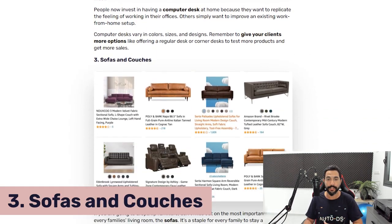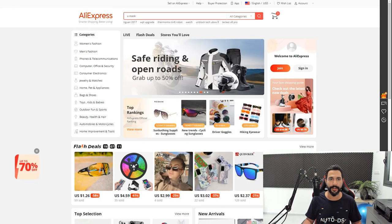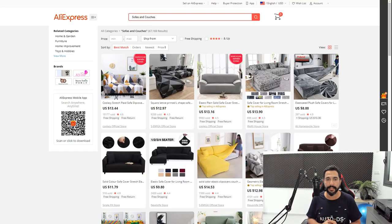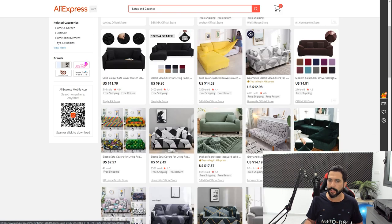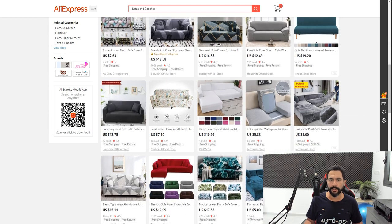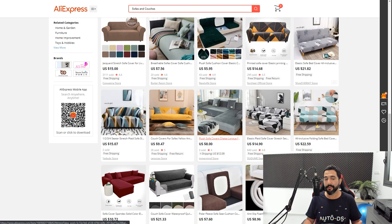Product number three: sofas and couches. This is a very general niche, so you'll need to break it down a little. Let's search with AliExpress — but what I'm seeing here is more like covers for sofas, and it doesn't look like AliExpress is really specializing here. That's one reason why I told you that you need to search with multiple suppliers.